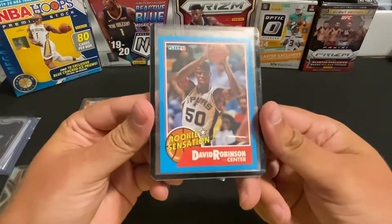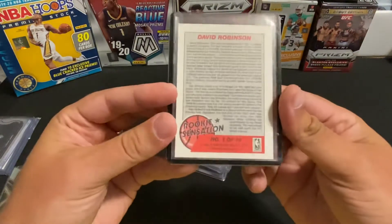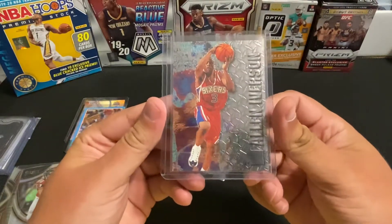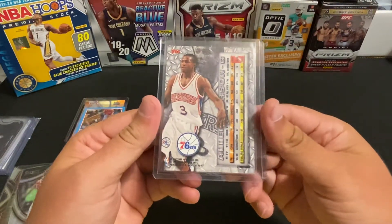Nothing huge here, just a Fleer Rookie Sensation from the 1990s — I don't think this is a rookie card, I think it was an '89 if I remember. But this one's nice: the Fleer Metal Iverson rookie.